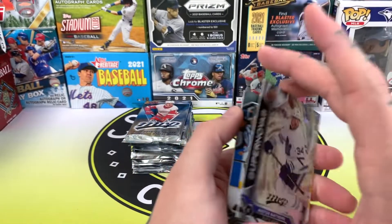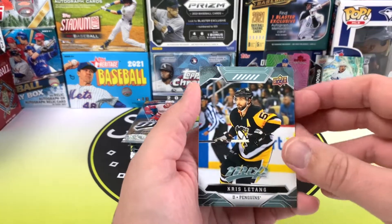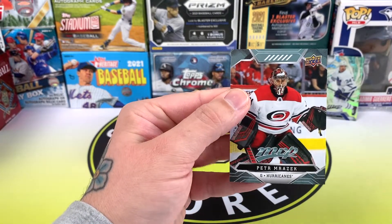Austin Matthews Supernova — that's a great looking card. Not numbered, but I'm not sure what the odds are on pulling those Supernovas, I might have to check at the end. Chris LaTang and Zach Hyman — oh, there's another one at the back — Peter Mrazek.